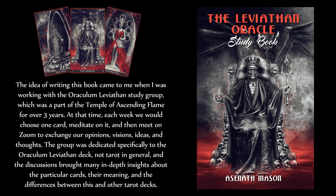The idea of writing this book came to me when I was working with the Oraculum Leviathan Study Group, which was a part of the Temple of Ascending Flame for over three years. Each week we would choose one card, meditate on it, and then meet on Zoom to exchange our opinions, visions, ideas, and thoughts. The group was dedicated specifically to the Oraculum Leviathan deck, not tarot in general, and the discussions brought many in-depth insights about the particular cards, their meaning, and the differences between this and other tarot decks.